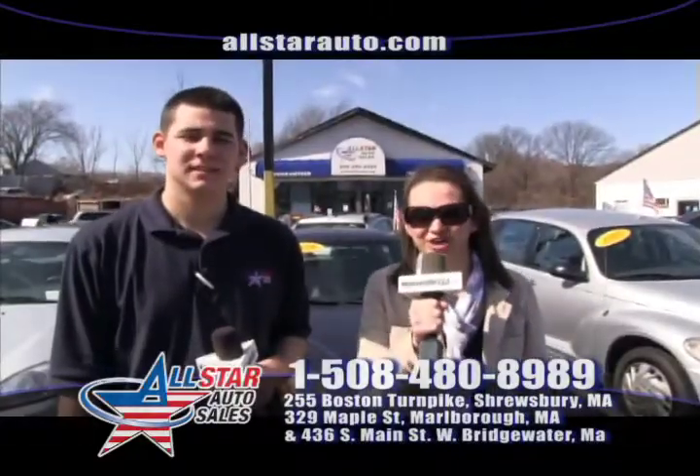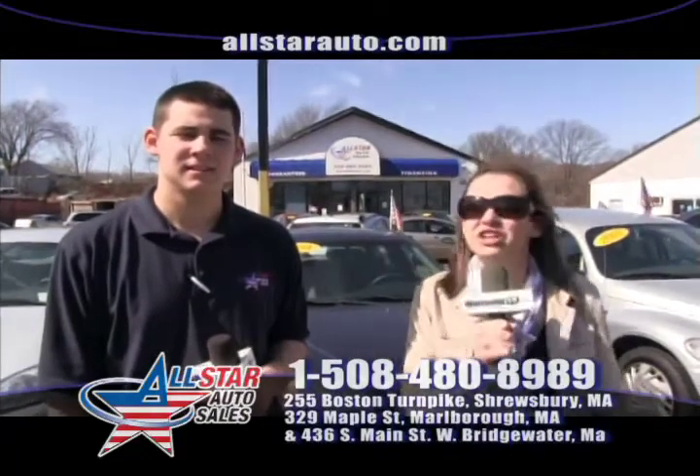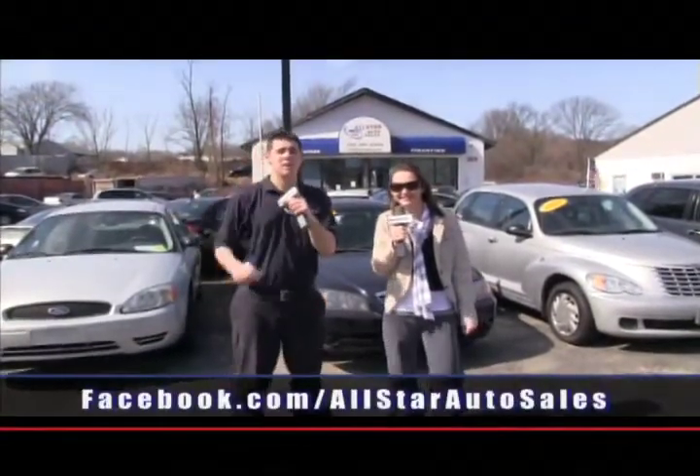Here at All Star Auto Sales we have some unique things that a lot of other dealers you'll never be able to find. First off, we have our $500 guaranteed credit approval: if you come in and pick the car of your choice and we can't get you approved, we will send you home with $500 cash.